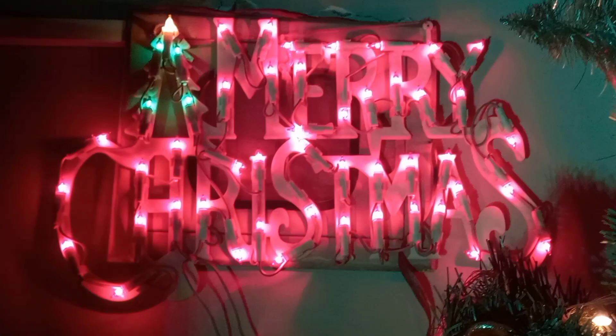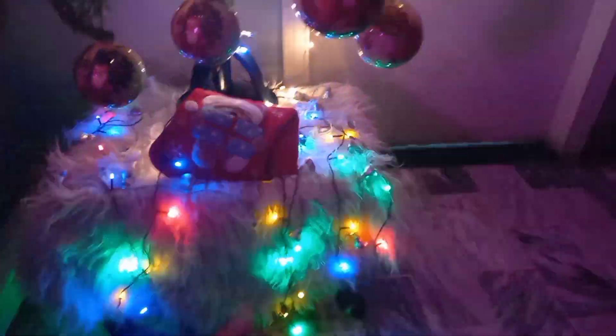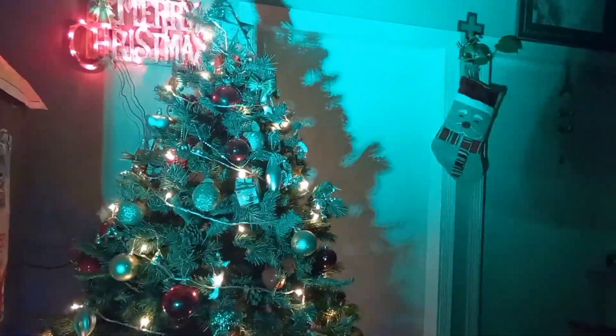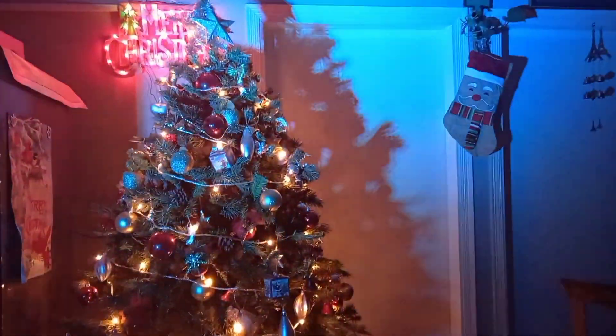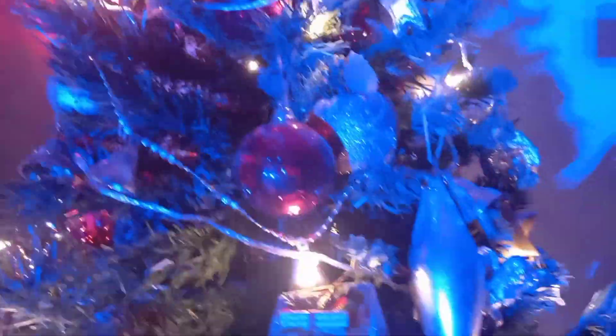So guys, we have decorated the Christmas tree and I will show you the final look. This is my Santa's topa. This is the final look of our tree. This is my last favorite thing.